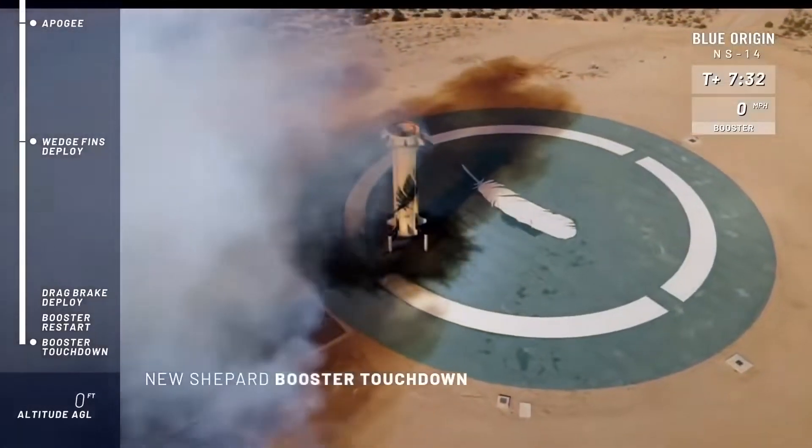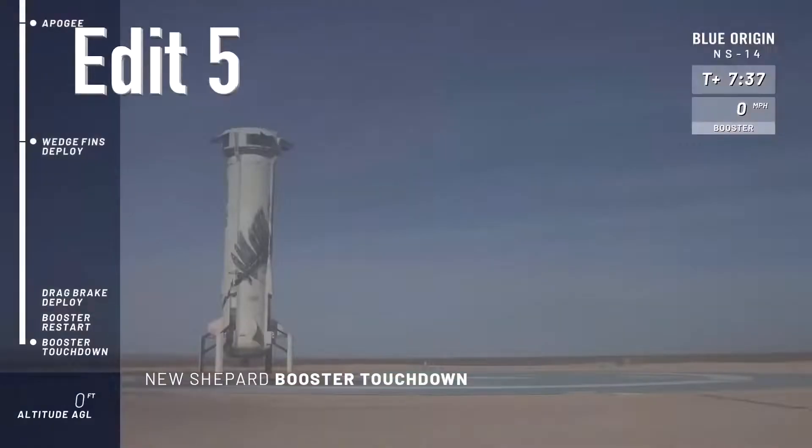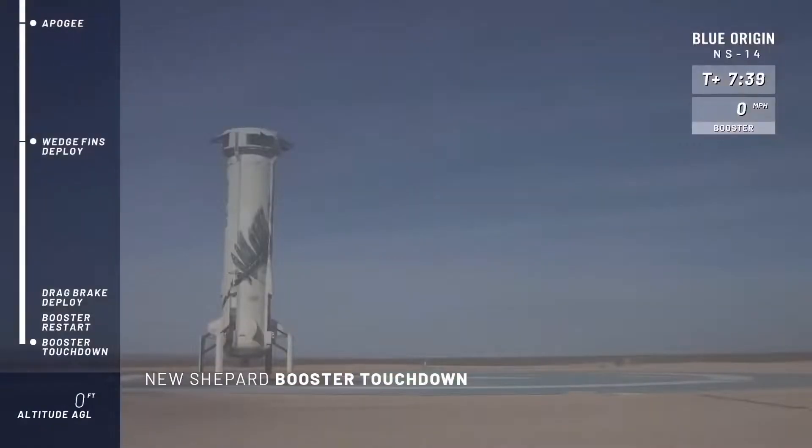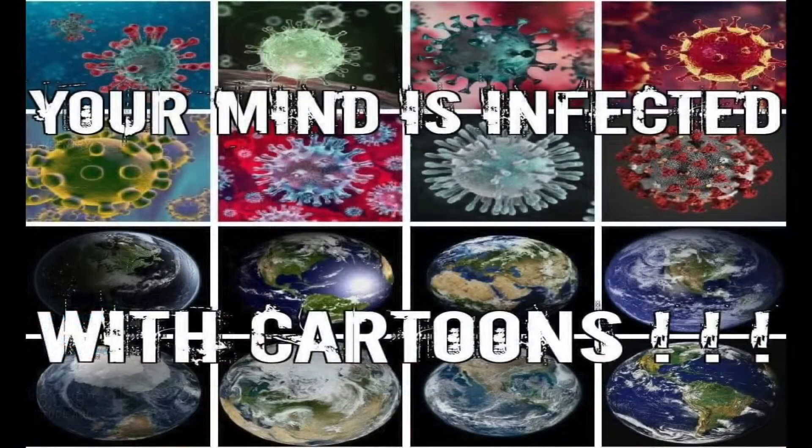You can hear our team back here at headquarters enjoying this moment for this rocket. What a day. It did a nice little maneuver there to bring it back to the center of the pad — but that is what we're looking for. Completely autonomous.